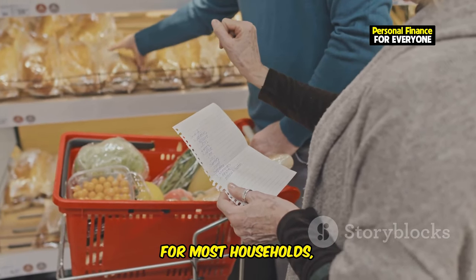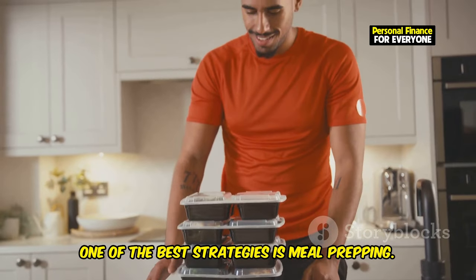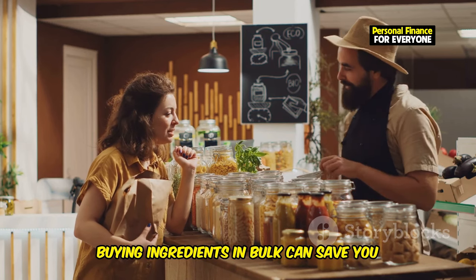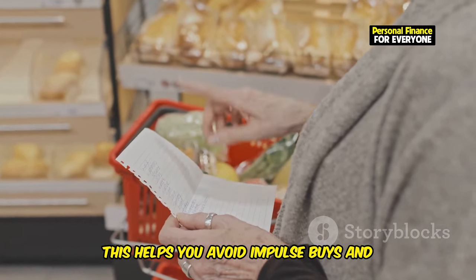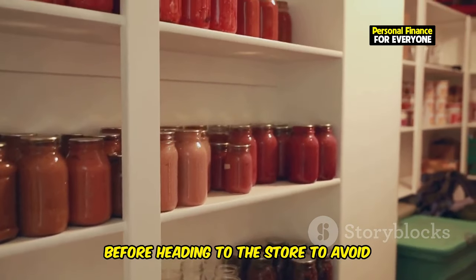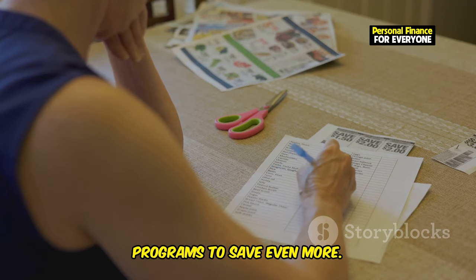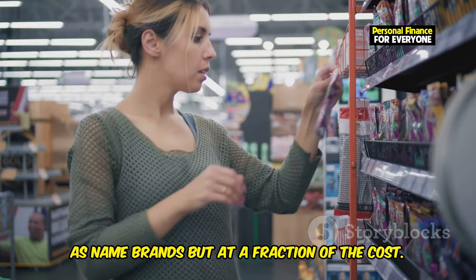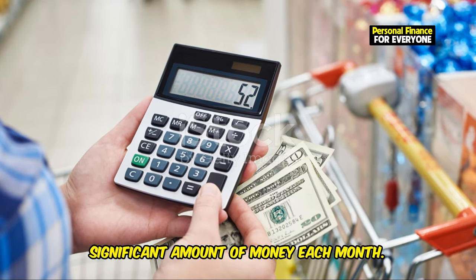Grocery shopping is a significant expense for most households, but there are plenty of ways to cut costs without sacrificing quality. One of the best strategies is meal prepping — by planning your meals for the week and preparing them in advance, you can avoid last-minute takeout and reduce food waste. Buying ingredients in bulk can also save you money in the long run. Shop with a list and stick to it to avoid impulse buys, and take inventory of your pantry and fridge before heading to the store. Consider shopping at discount grocery stores, using coupons and loyalty programs, and comparing prices. Sometimes buying generic brands can be just as good as name brands but at a fraction of the cost.